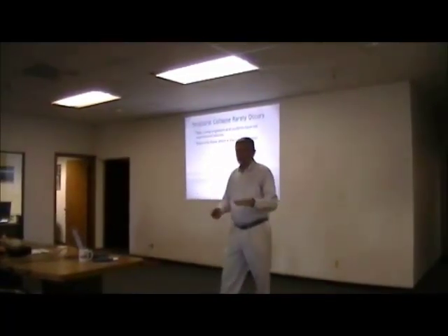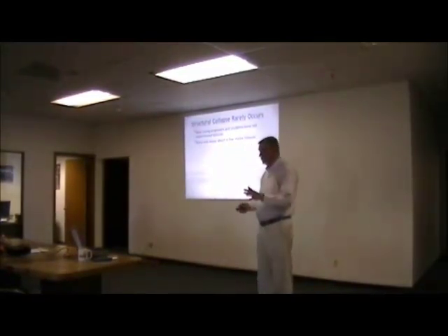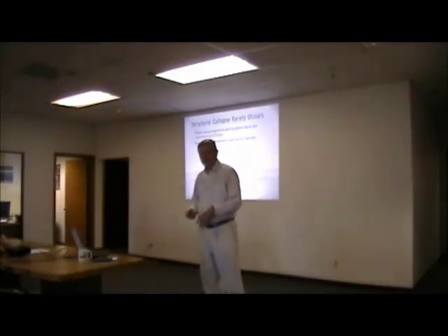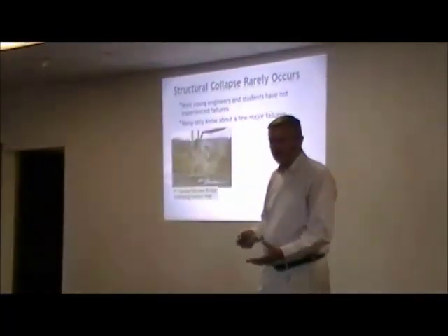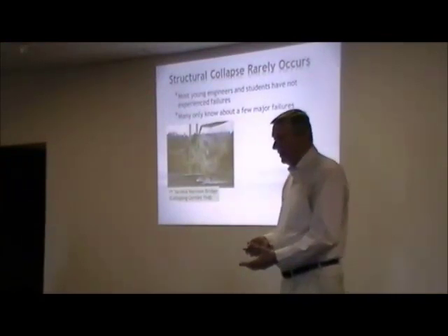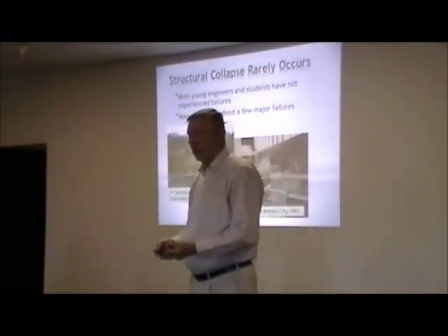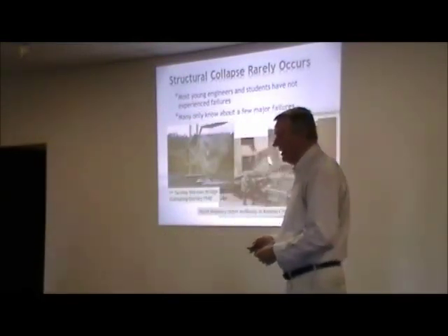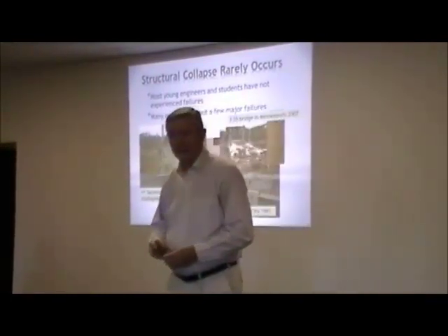Structural collapses rarely occur, and most young engineers and students really don't know much — they only know about a few major collapses. Most of the engineers in here will probably have seen this one: the famous Galloping Gurney Bridge over the Tacoma Narrows, the Hyatt Regency Walkway that killed a lot of people in Kansas City, and the more recent I-35 bridge collapse in Minnesota.